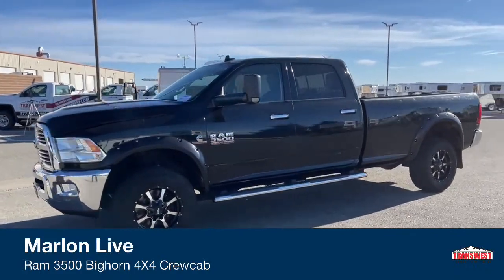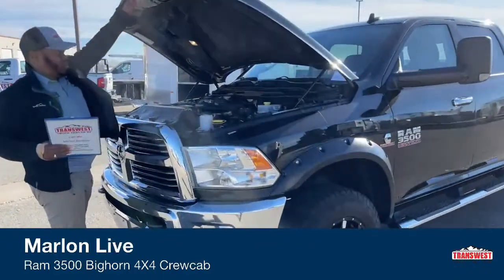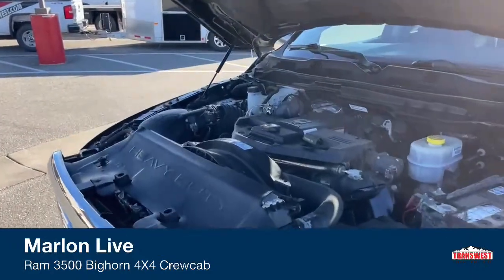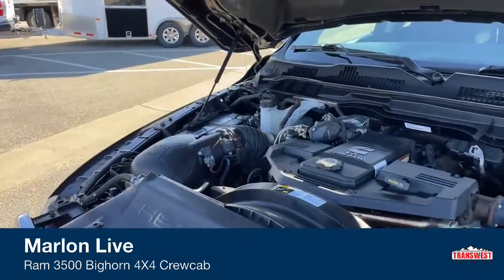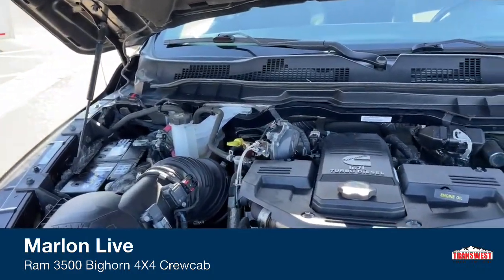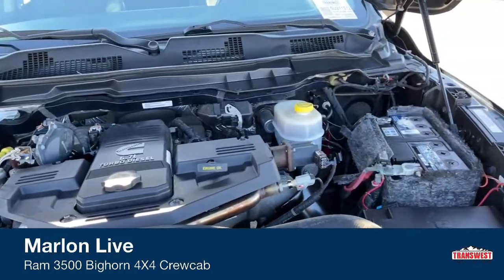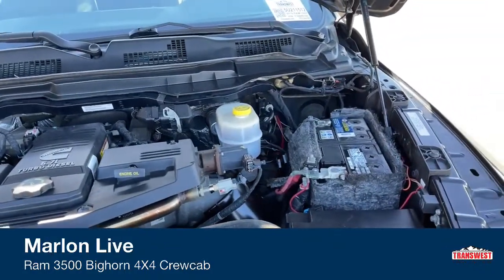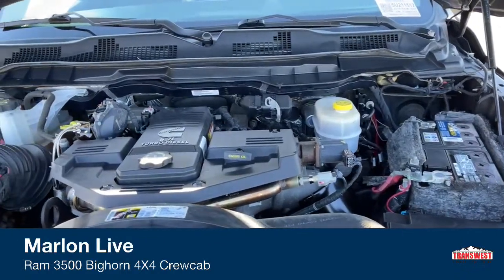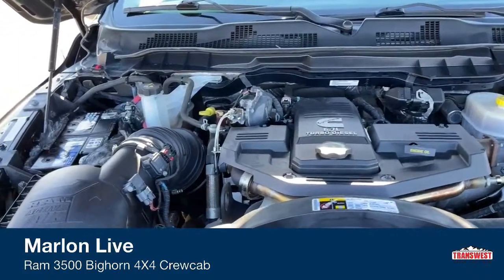Come let's take a look at this engine. What you guys are looking at is a 6.7 liter Cummins Turbo diesel engine, also partnered with a six speed automatic transmission. Like I said earlier, we did do a major service on this. Brand new batteries on both ends of this truck. Full service. This truck has tons of life left on it.